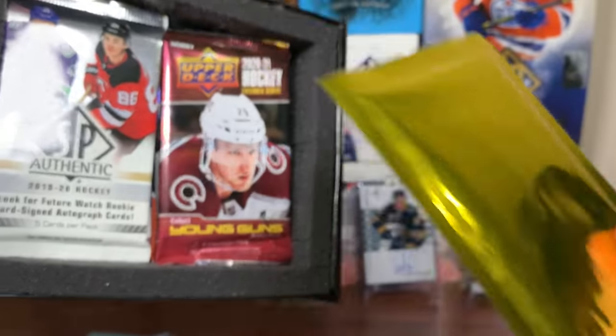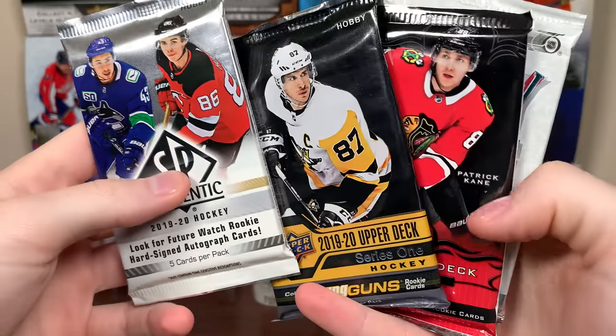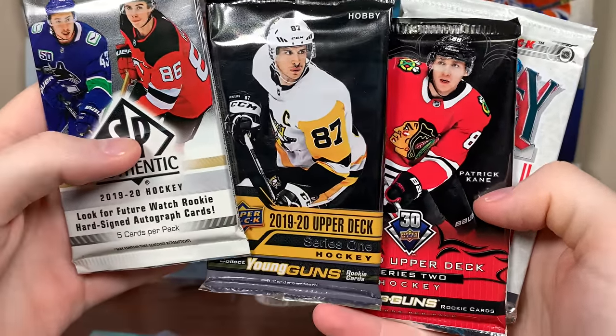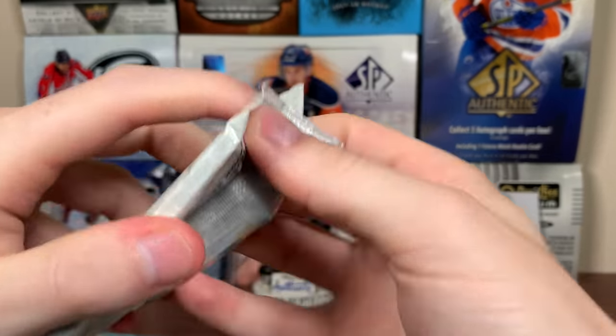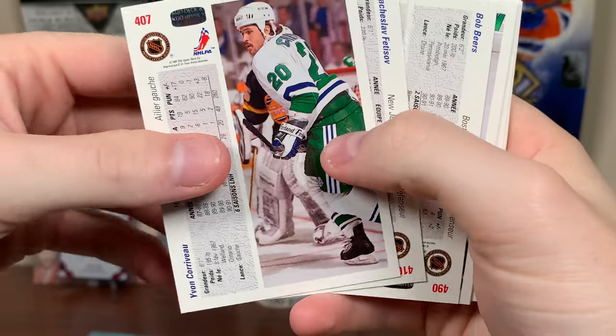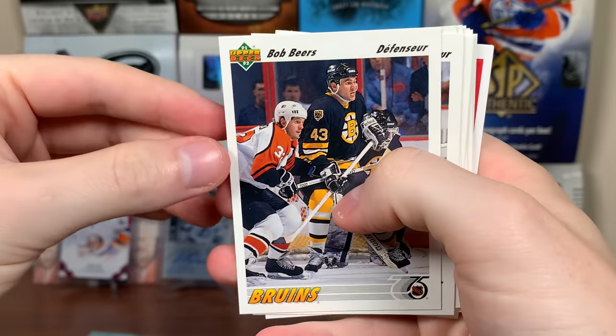Only one hit in here — not a super thick card. We got the trio: 19-20 SBA, that's different. 18-19 Series 2, 19-20 Series 1, and 91-92 Upper Deck. So let's do 91-92 Upper Deck here and we'll see what we get. I have a bunch of these cards just laying around here and it's a mess, so hold on. There we go.